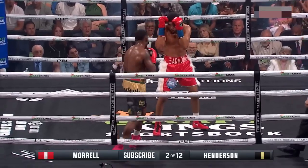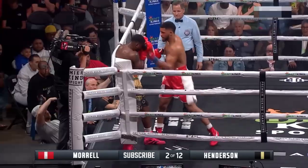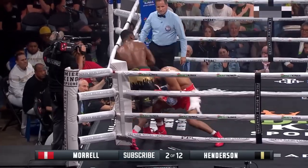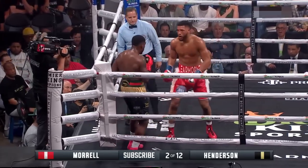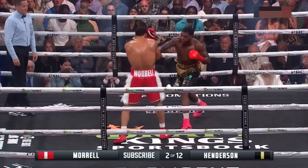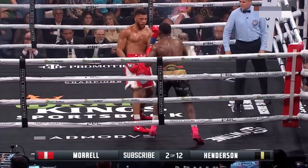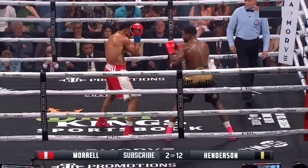Get off the ropes. He is starting to work and lands a left uppercut on the inside, along with a right hand by Henderson. Cash and shoot is what Henderson is trying to do, 14 bouts in, with his uppercut on the inside — trying to push Morrell back at a certain point, but he's at least trying.